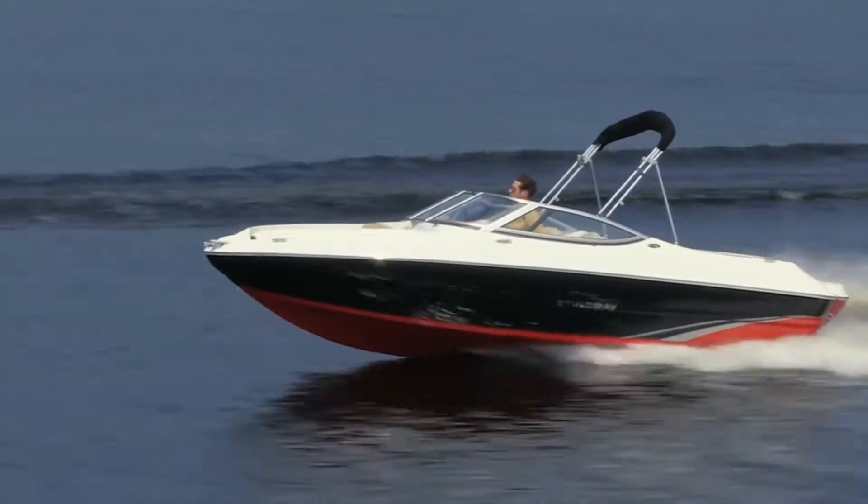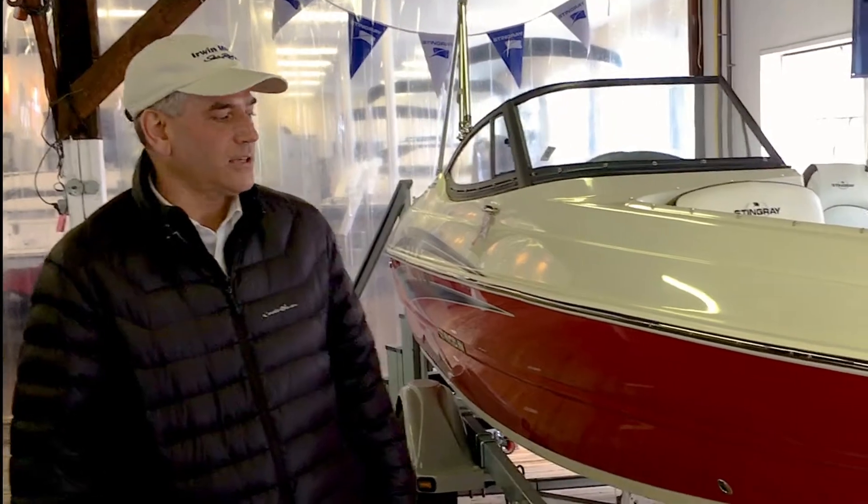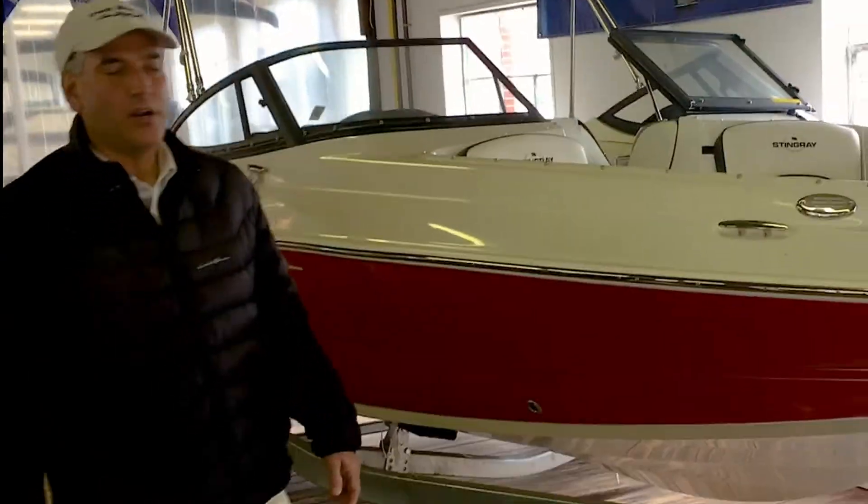Hi, I'm Rashomaru Marine. I have a boat today that I know you're going to really love. Why don't you follow me? This is a 2020 Stingray 198LX paired with an easy loader trailer.